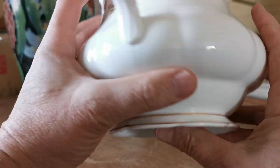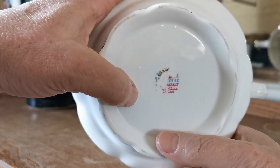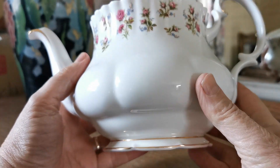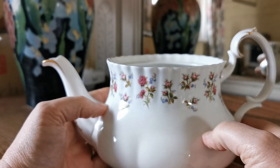This was actually a factory second. We know that by the fact that there's damage or scratch off to the Royal Albert Winsome China mark on the base — rejected for some reason as a first, but sold by the factory as a second.